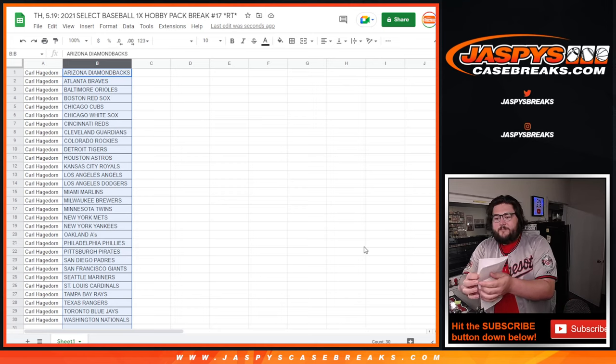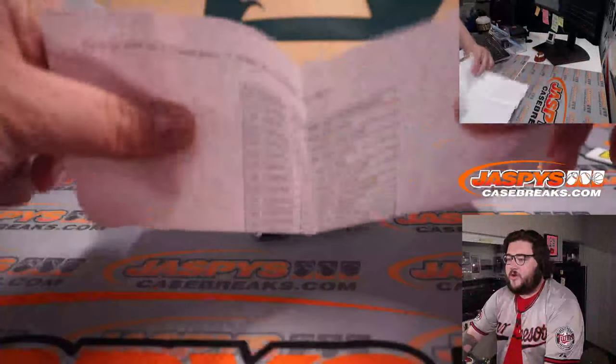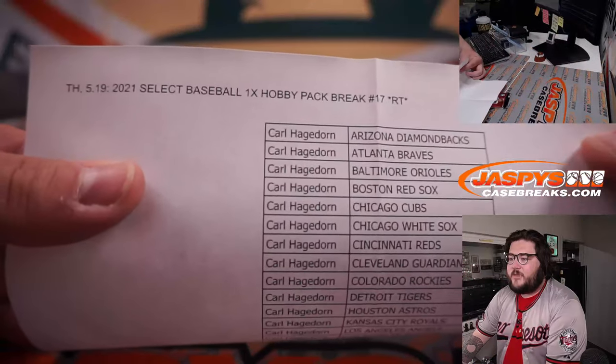There's our sheet. Let's get two. There we go. There's our select hobby pack. There's our sheet, number 17.